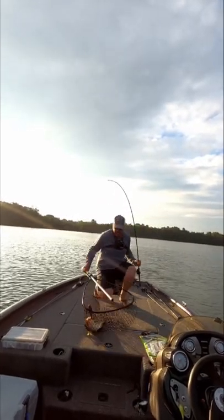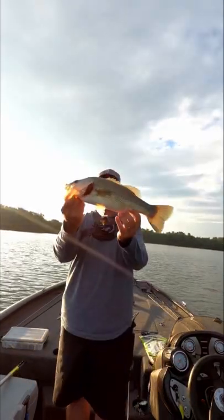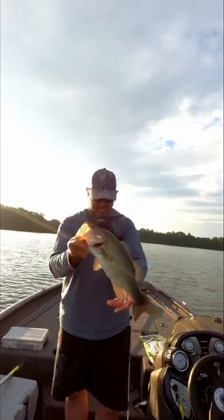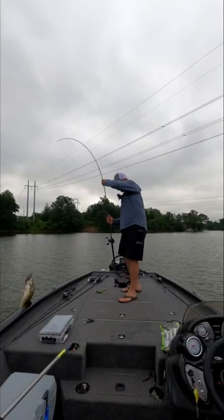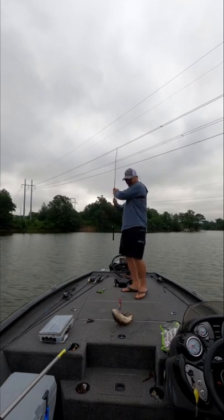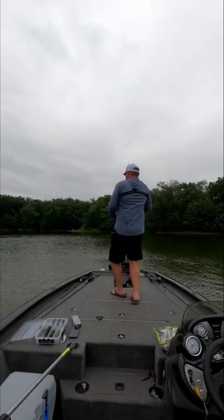First bass of the day — six-inch swim bait, two and three-quarter pound bass. Hell yeah! Got him right there. There he is — that's almost another two and three-quarter pounder.